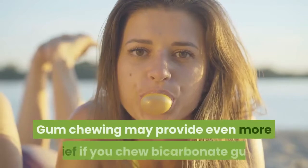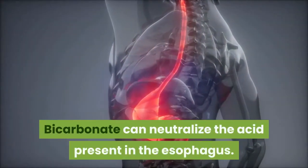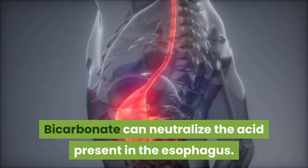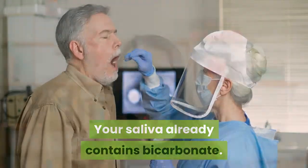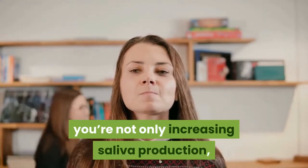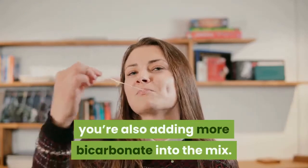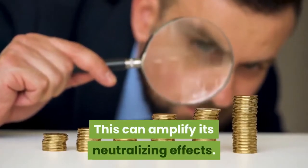Gum chewing may provide even more relief if you chew bicarbonate gum. Bicarbonate can neutralize the acid present in the esophagus. Your saliva already contains bicarbonate, so if you chew gum with bicarbonate, you're not only increasing saliva production, you're also adding more bicarbonate into the mix. This can amplify its neutralizing effects.